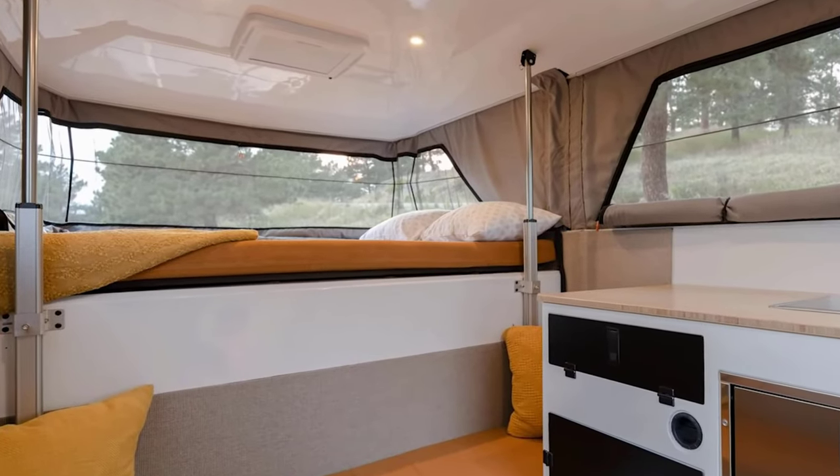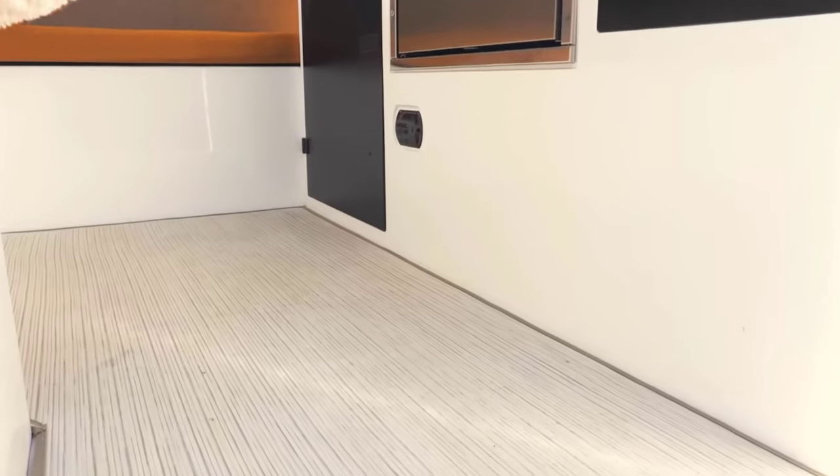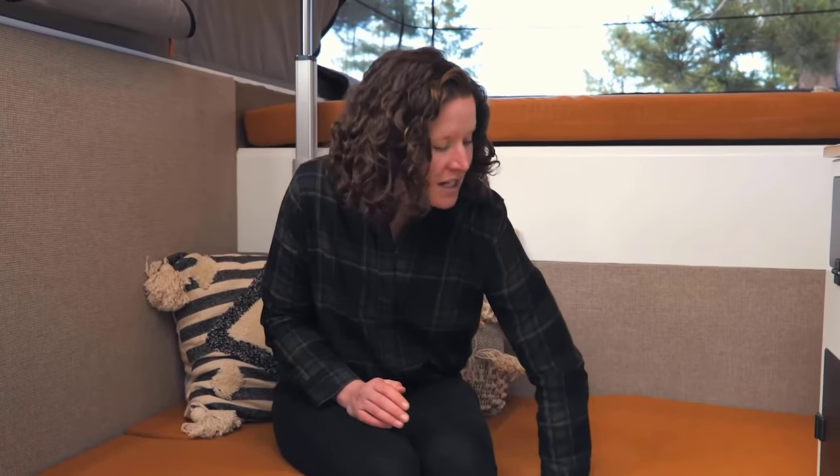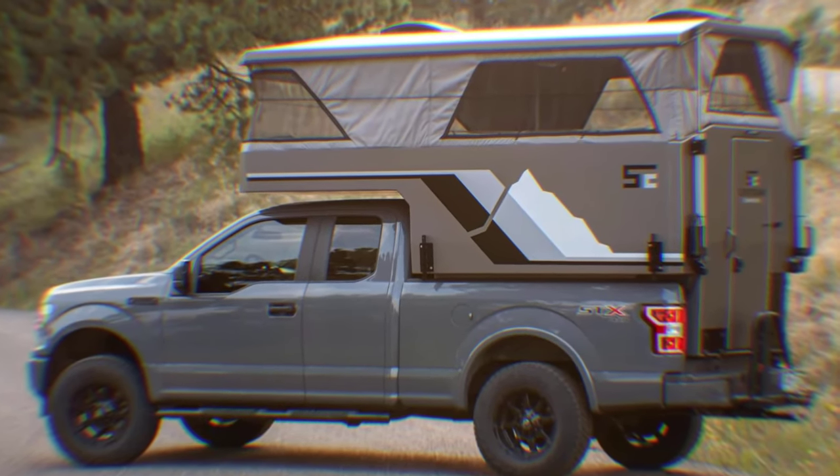The extended roof provides enough headroom for you to stand upright. Multiple beds, plumbing, and a full electricity supply are included, all for a starting price of $47,500. That's the Supertramp Flagship LT review.